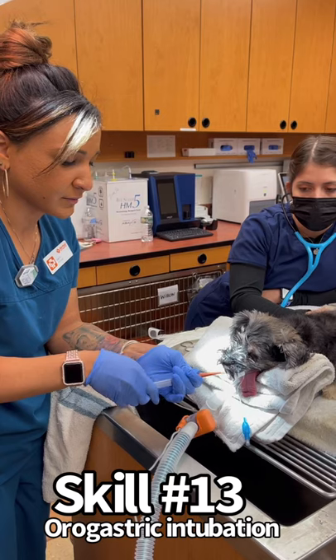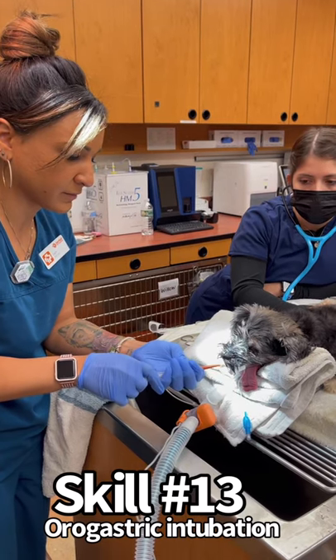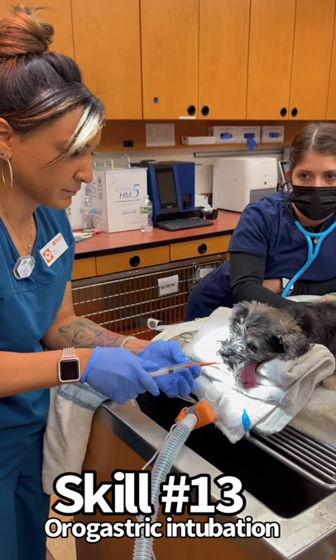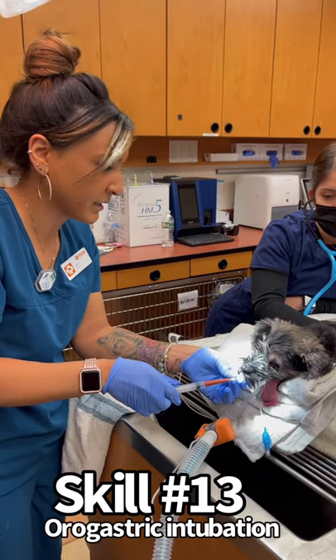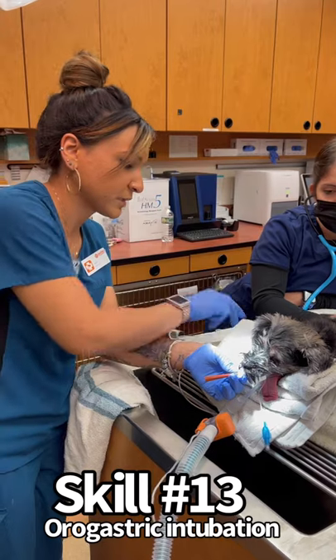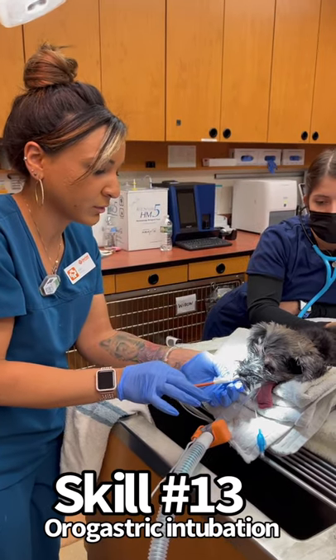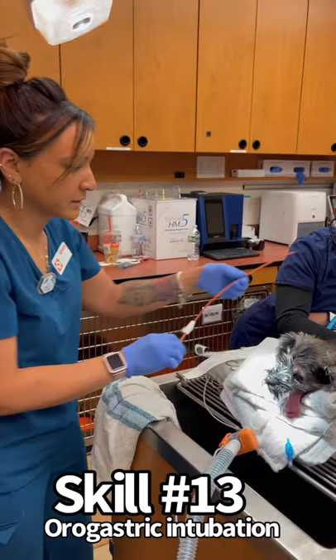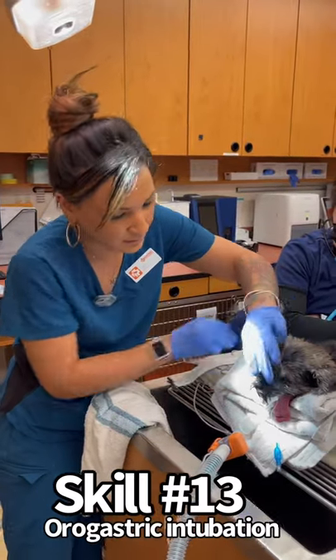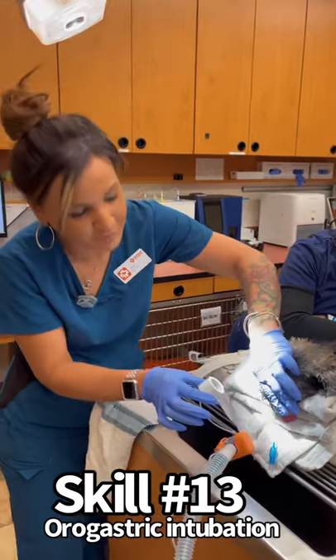I'm going to pull back on the syringe. Okay, perfect — so that means I'm in there. I'm going to take off my syringe and then slowly take this out, and then take the speculum out. And that is orogastric intubation.